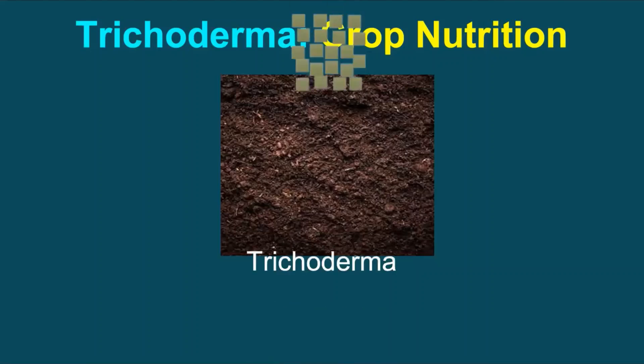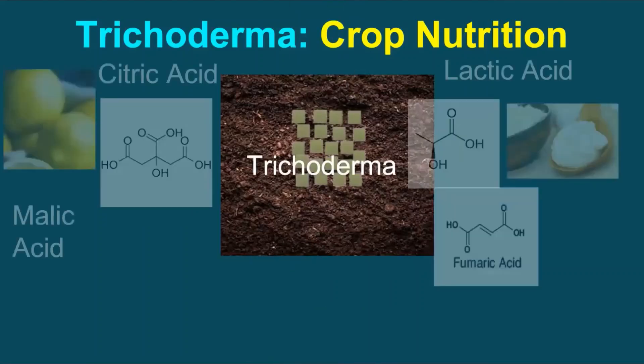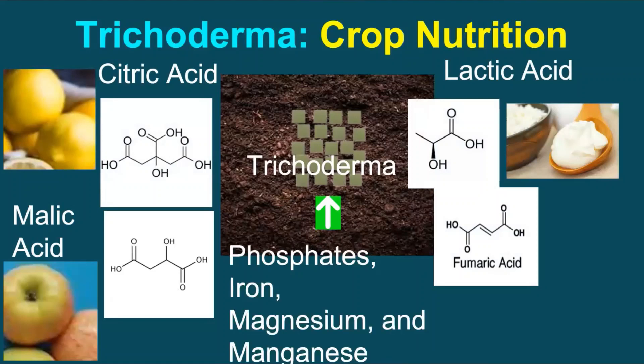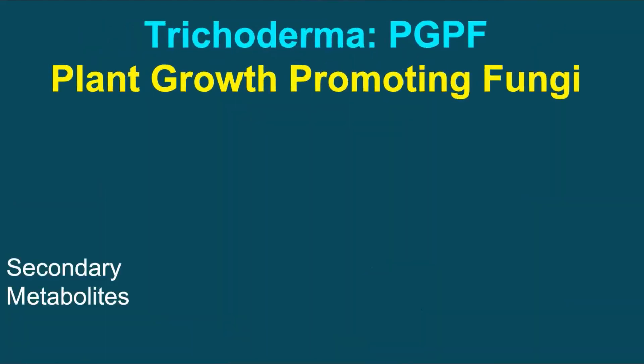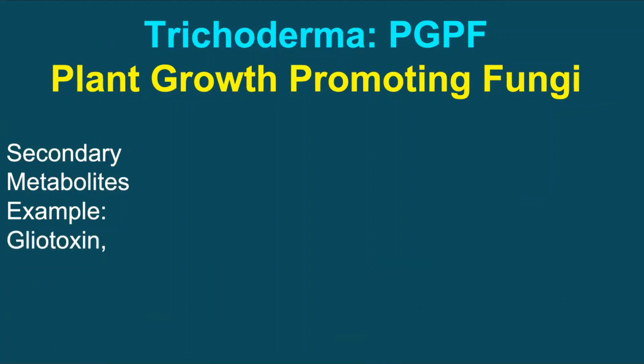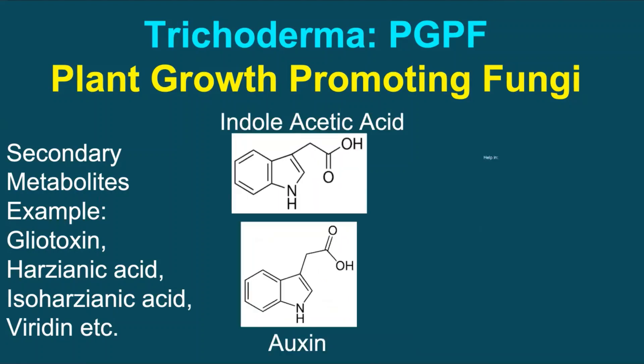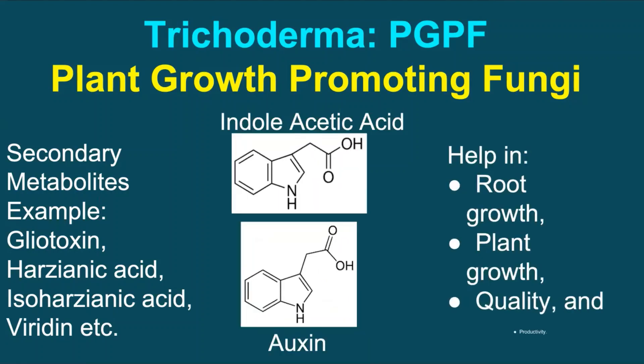Trichoderma also plays a role in crop nutrition. This fungus secretes organic acids that help to solubilize phosphate, iron, magnesium, and manganese, making it easier for the plants to absorb them. Trichoderma works best on plants that are not thriving and may help to increase crop yield by 10 to 20 percent. As a plant growth-promoting fungi (PGPF), it produces large amounts of secondary metabolites, indoleacetic acid, and auxin-related substances that help in root growth, stimulate plant growth, improve quality of the final yield, and productivity of the crop.